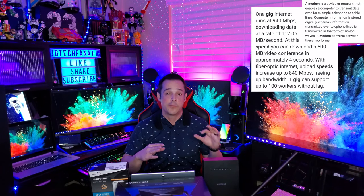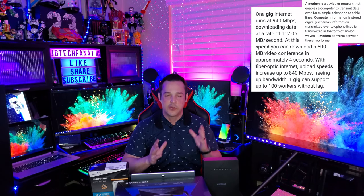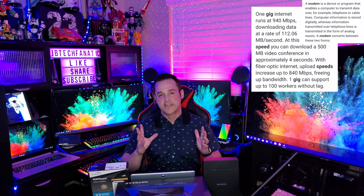The first thing you need is the service. My recommendation is that you sign up for 300 megabyte download speed or better. If gigabit service is available and you can afford it, that is definitely the way you want to go.